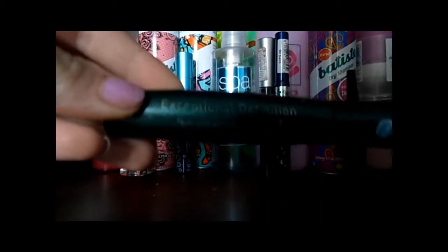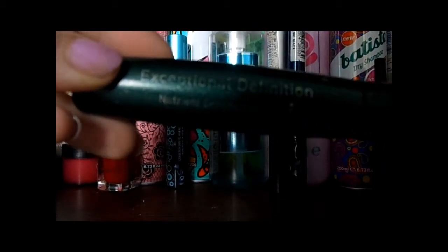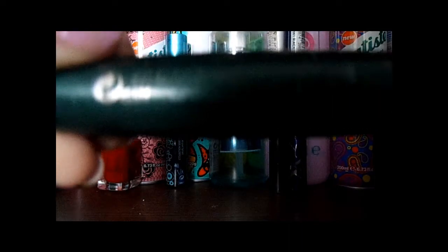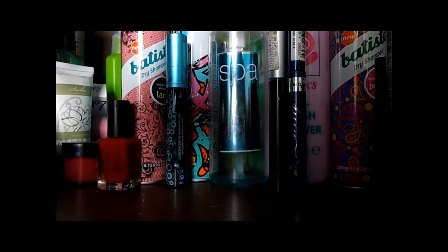So first of all we have the No7 Exceptional Definition. Now all of the writing has rubbed off virtually. This mascara is usually around £13 in Boots and you get 7ml of product. It's just in this lovely green tube.